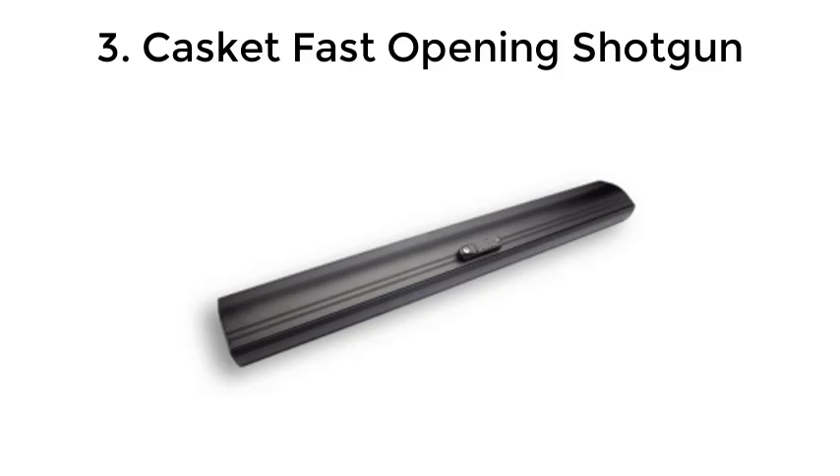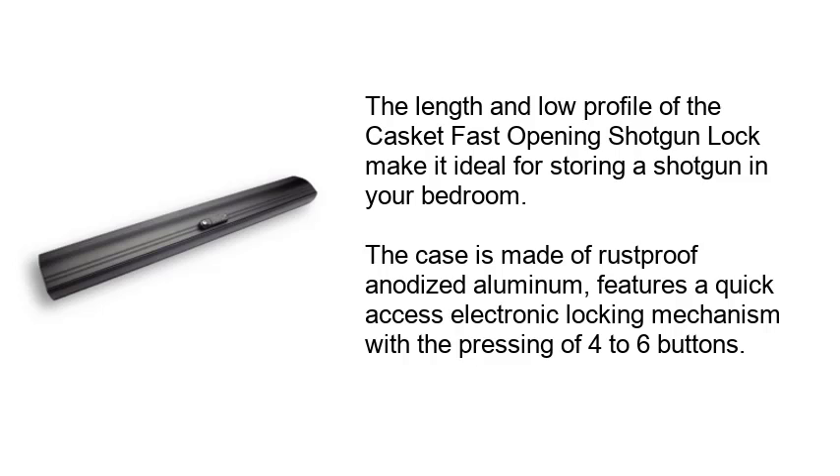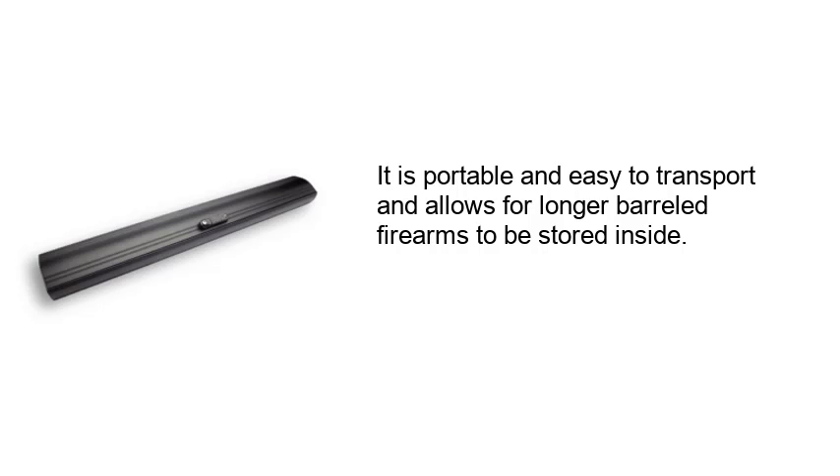3. Casket Fast Opening Shotgun. The length and low profile of the Casket Fast Opening Shotgun Lock make it ideal for storing a shotgun in your bedroom. The case is made of rust-proof anodized aluminum, features a quick-access electronic locking mechanism with a pressing of four to six buttons. It is portable and easy to transport and allows for longer barrel firearms to be stored inside.